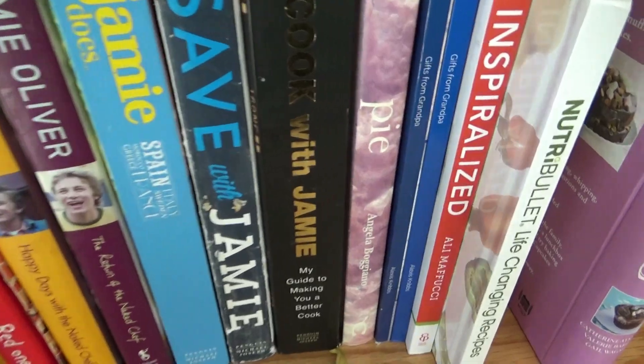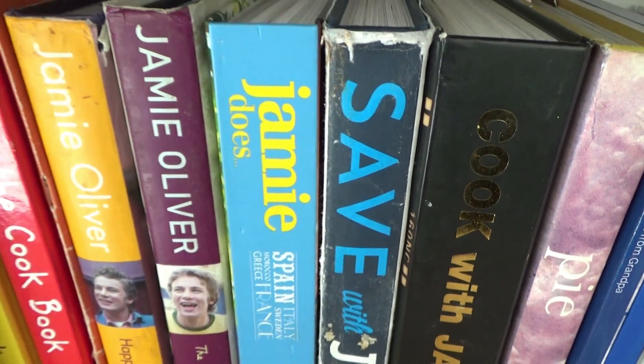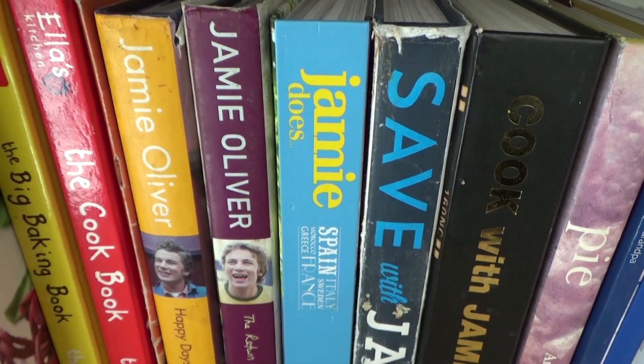To this day I still use it and find the recipes really helpful. We have a lot of Jamie Oliver recipes in this house — he's like our go-to chef when I need inspiration or a quick meal. I always go to Jamie. I love this book; it reminds me of university and of my mother, who was always angling for free food.